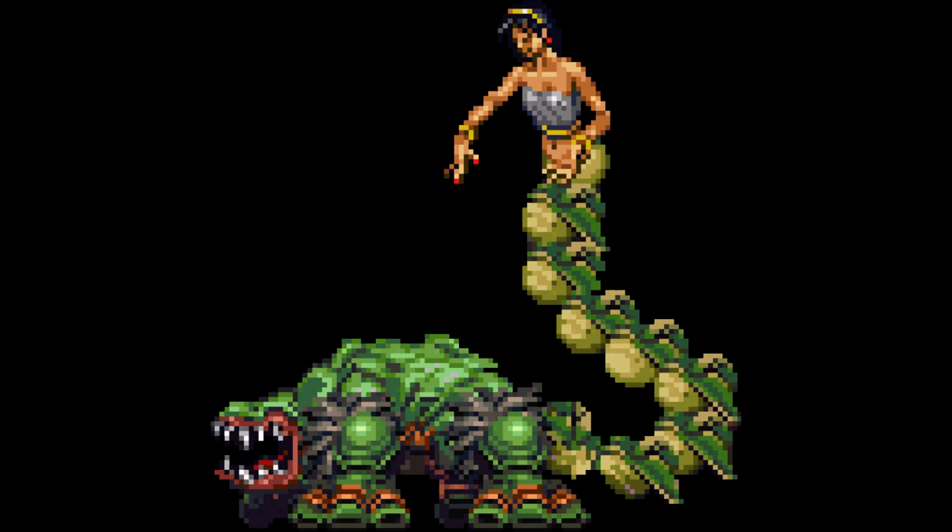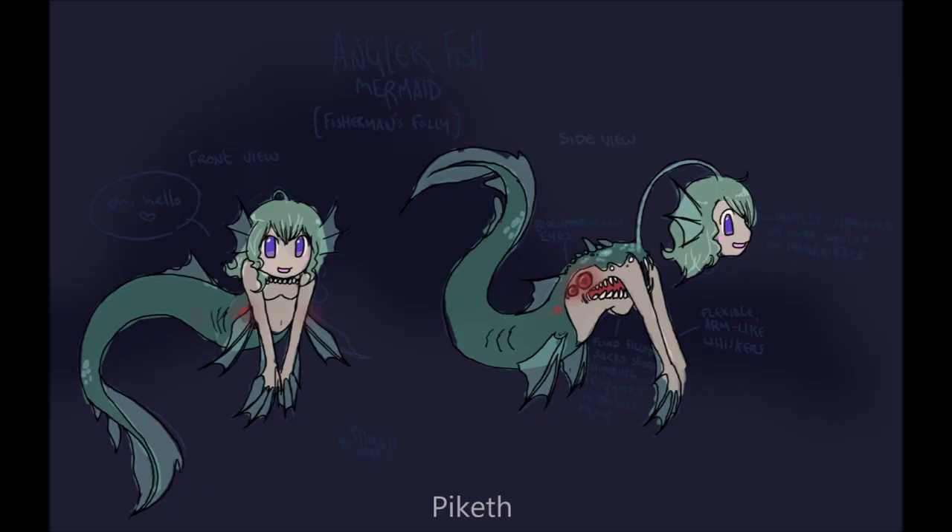Honestly, I'm not sure if this maidenhead is supposed to be fully sapient, just an attractive lure which has evolved to resemble a sexy lady, or something somewhere in between, but it makes me think of those dark fantasy interpretations of mermaids which are actually anthropophagic anglerfish. Hey — new band name.